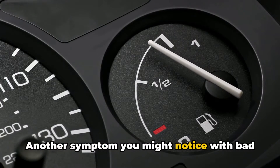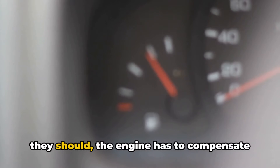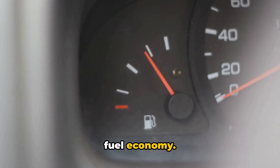Another symptom you might notice with bad glow plugs is decreased fuel efficiency. When the glow plugs aren't functioning as they should, the engine has to compensate by burning more fuel to maintain performance. This can lead to noticeable drops in your fuel economy.